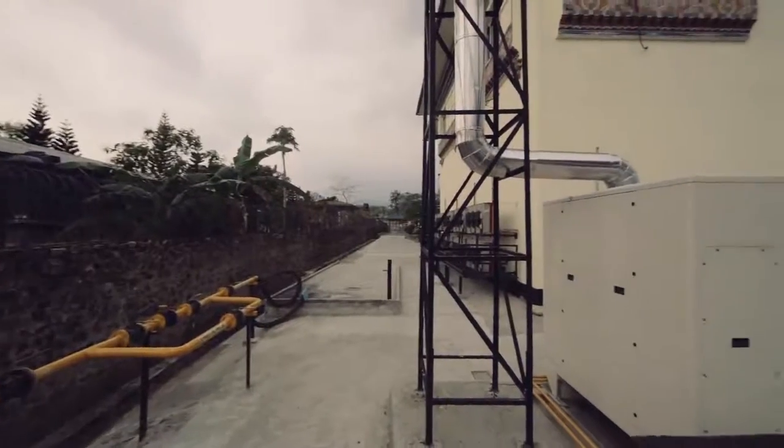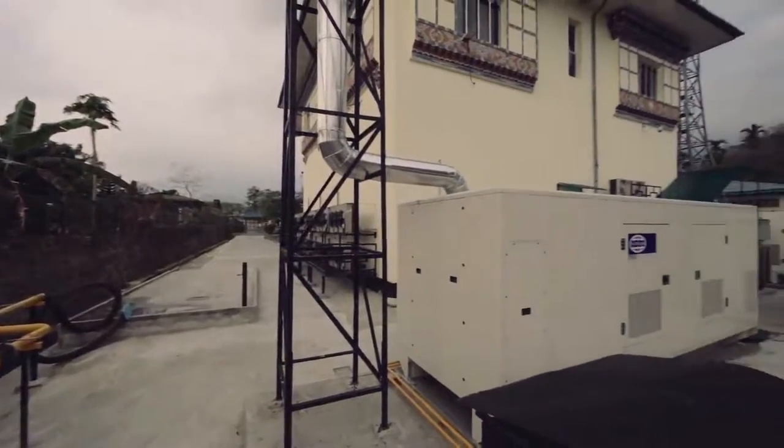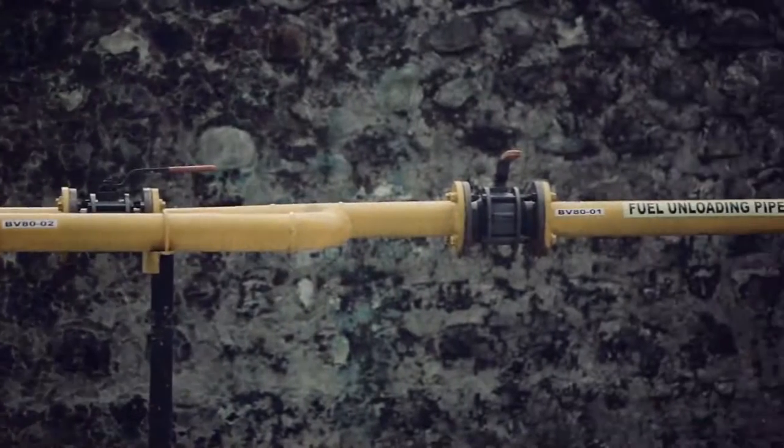The two 635 kVA energy efficient diesel power generators can also provide full power for up to 72 hours before refueling is required.